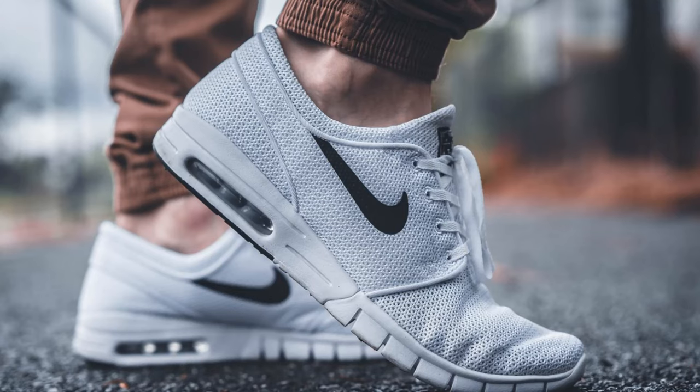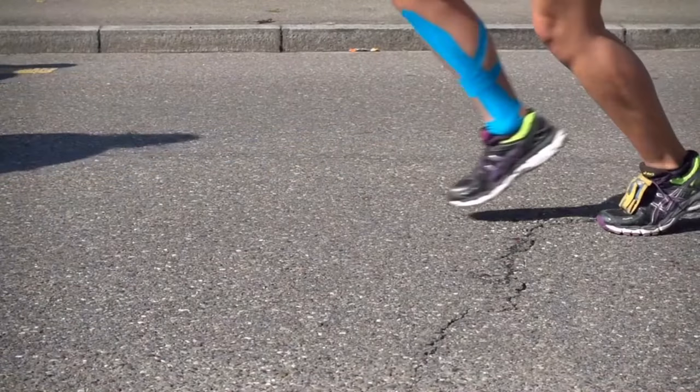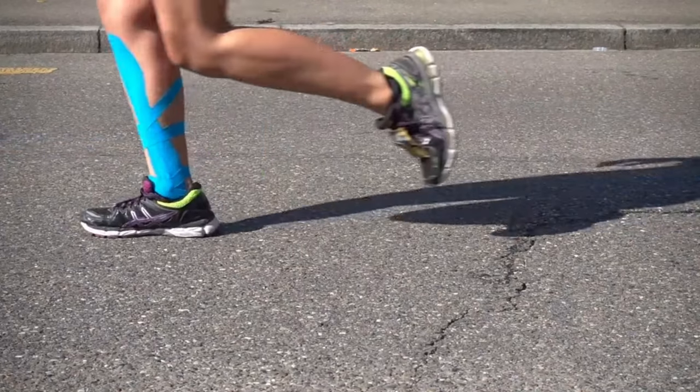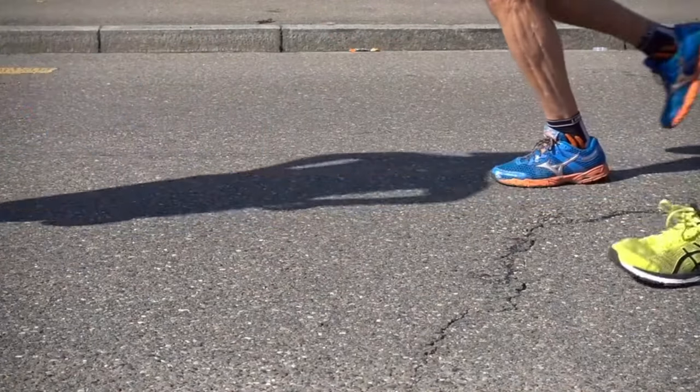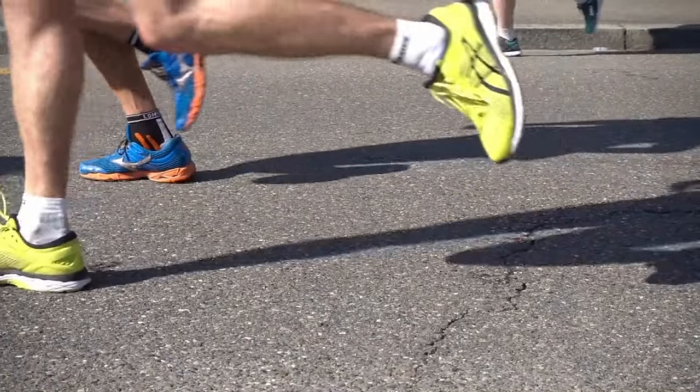Nike's commitment to sustainability is clear in the Vaporfly 3, which is built with eco-friendly materials while maintaining performance. The shoe's durability is further strengthened with reinforced regions in high-wear areas, making it a dependable choice for training and racing. Whether you're a professional racer or a dedicated runner looking for peak performance, the Nike Vaporfly 3 represents the pinnacle of cutting-edge design, comfort, and speed in running shoes in 2024.